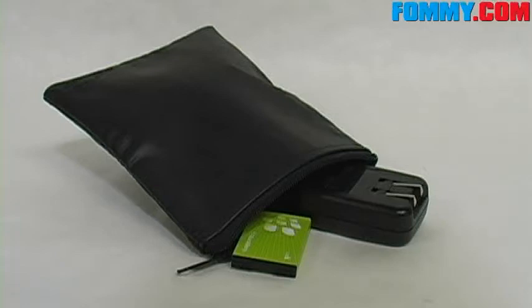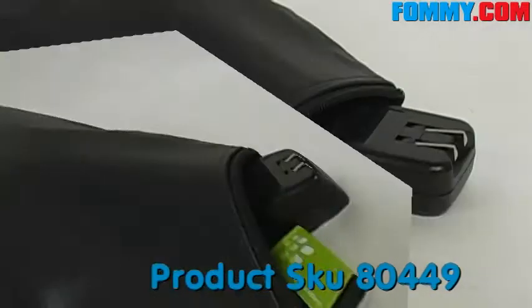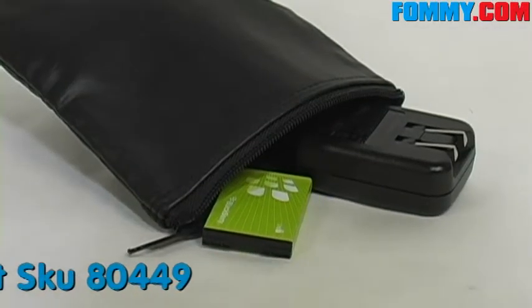Hey guys, you've tuned in to Foamy.com and today we'll be looking at the BlackBerry Travel Bag, perfect for all of your BlackBerry travel accessories.